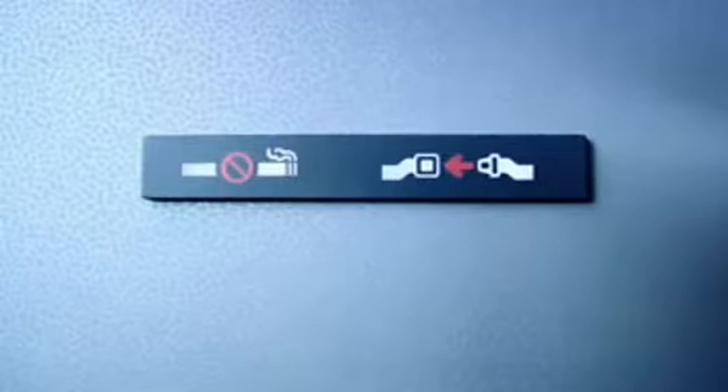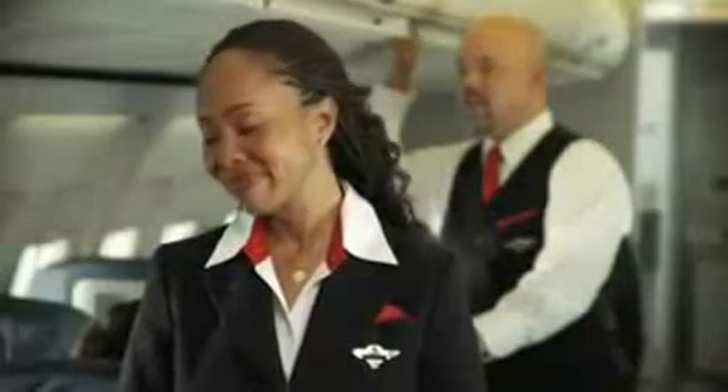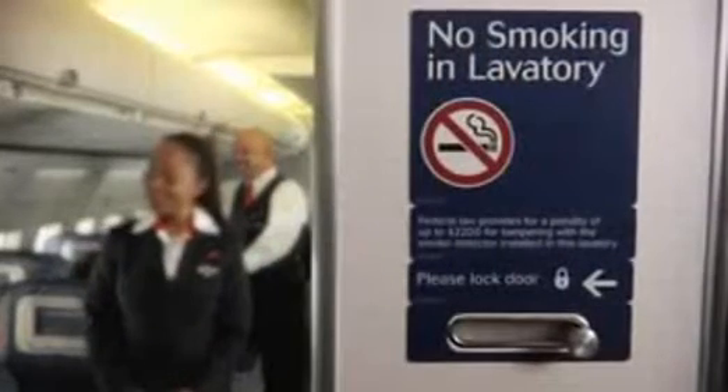For everyone's safety, federal regulations require all passengers to comply with the posted placards and lighted signs located throughout the cabin, as well as any crew member instructions. Smoking is not allowed on any Delta flight, and federal law prohibits tampering with, disabling, or destroying a restroom smoke detector.